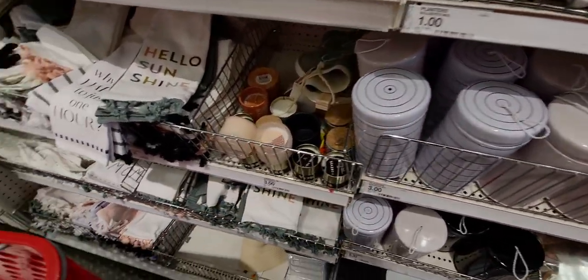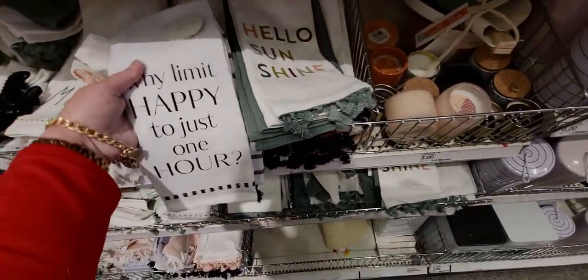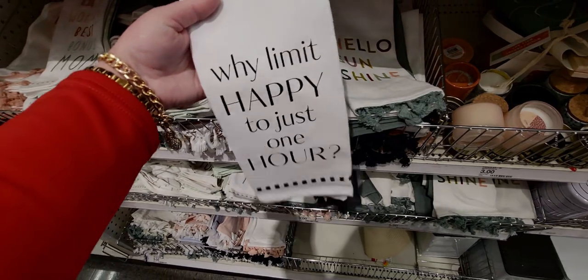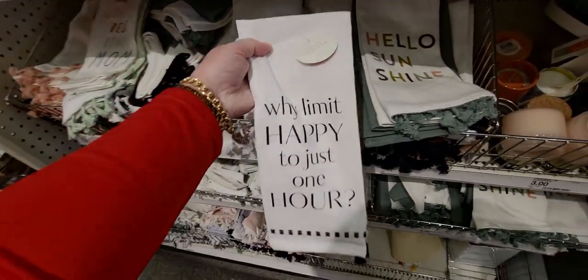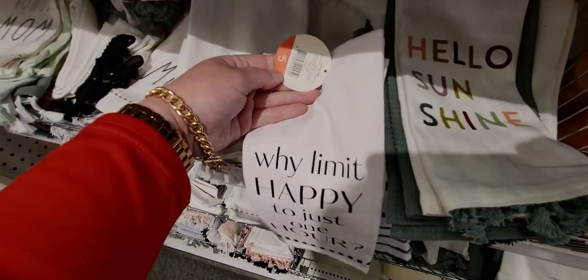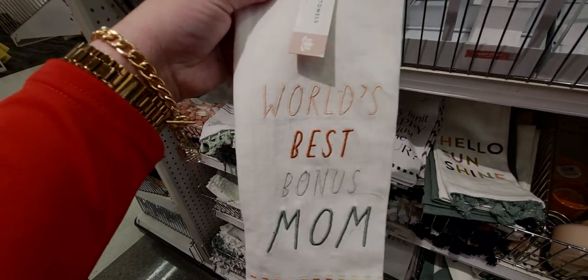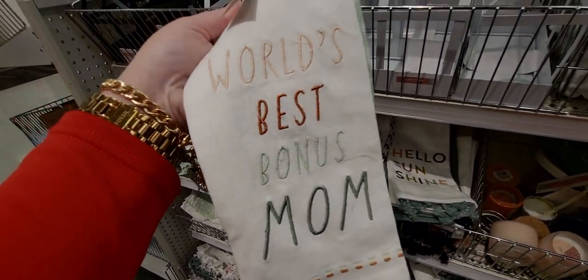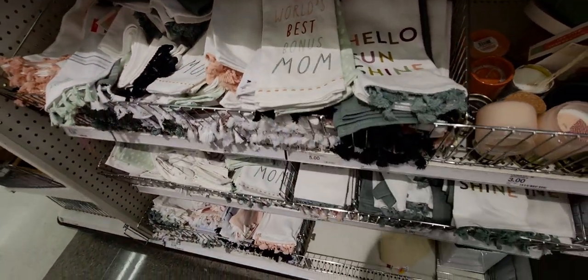I've already shown some of these in another walkthrough, so I'm focusing on new items. Like this one: 'Why Limit Happy Hour to Just One Hour' — a two-piece towel set, five dollars. And 'World's Best Bonus Mom' — stitched towels, five dollars, perfect for Mother's Day.